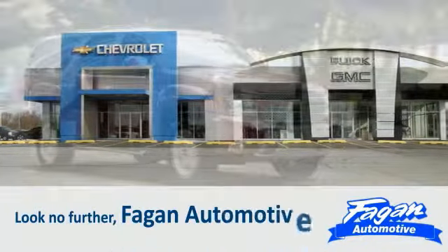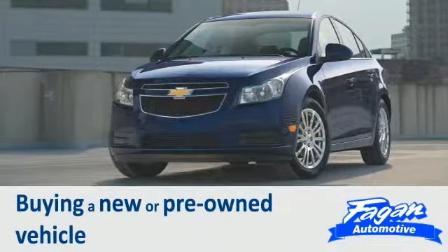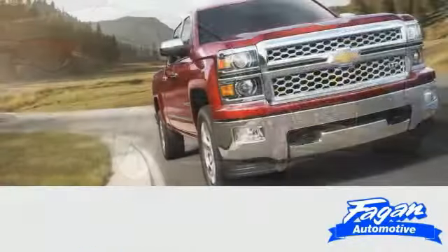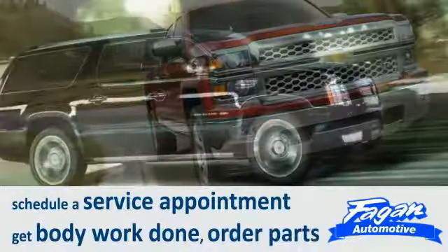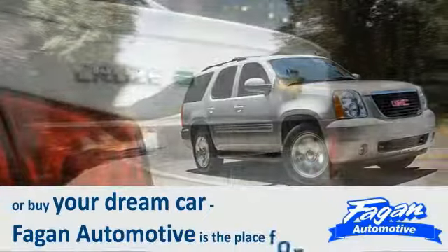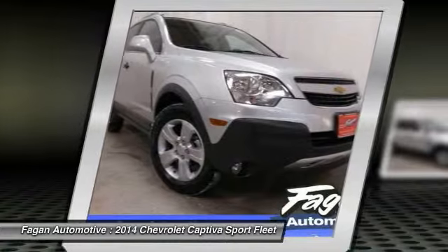Look no further — Fagan Automotive has everything you want when considering buying a new or pre-owned vehicle. Whether you want to test drive a vehicle, schedule a service appointment, get body work done, order parts, or buy your dream car, Fagan Automotive is the place for you. Certified, super low miles, fuel efficient, extra factory warranty, free maintenance, satellite radio.